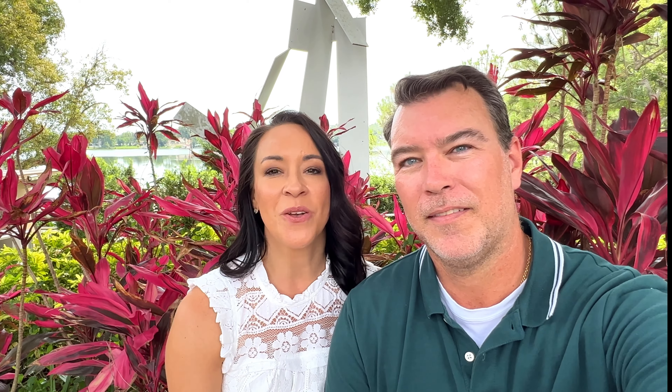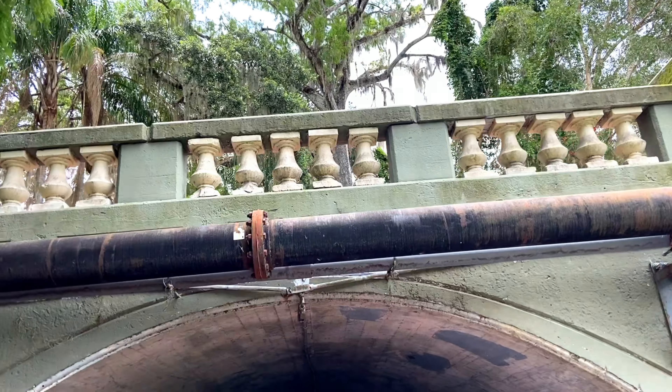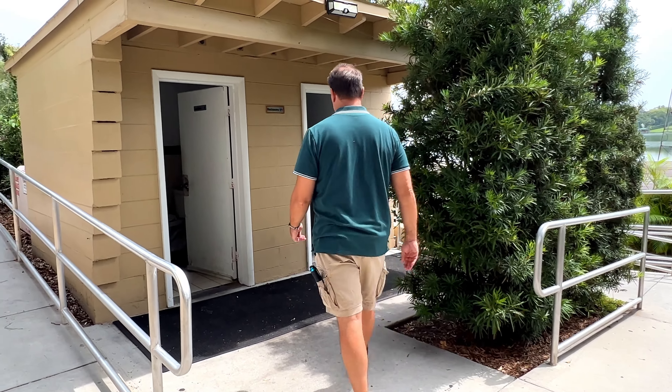We're about to go on the scenic boat tour, going through the chain of lakes and many different canals. They call this the Venice of America, and they've been doing these tours for 80 years. It's a very inexpensive way to get away from the theme parks and explore more of central Florida — only $16 a person, parking is free, and there are bathroom facilities.